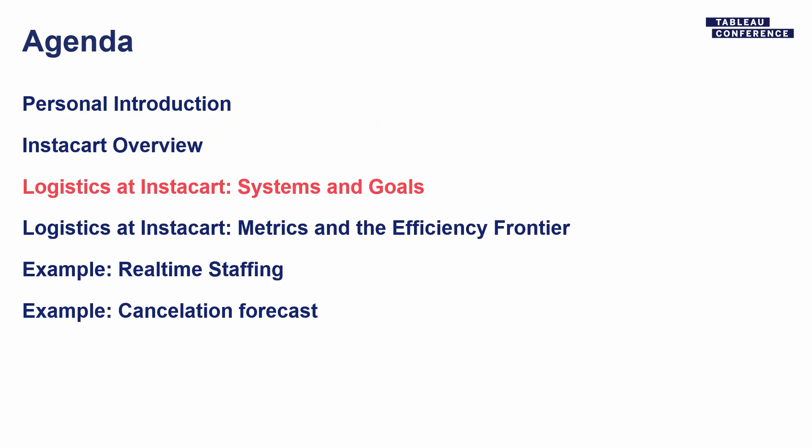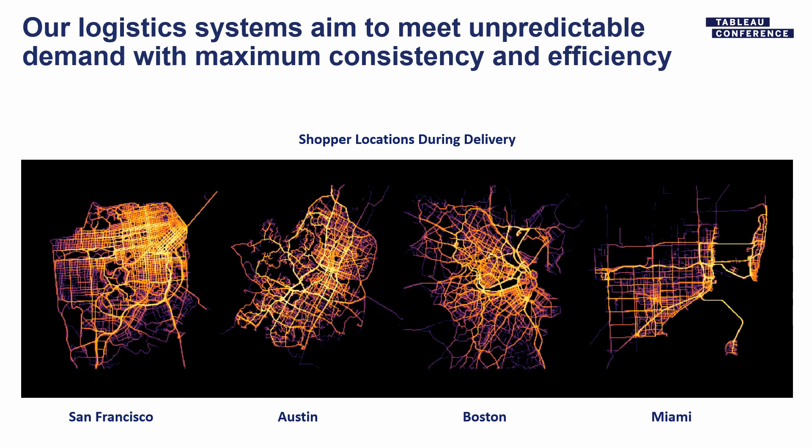So that's a little bit about Instacart. I'm going to talk the rest of today about logistics, which is the team I've worked in the whole time I've been at Instacart, and then I'll zoom in on shopper staffing in a minute. Our logistics system is basically about everything involving getting items from the shelf to a customer's door. On the delivery side, to give you a sense of the density we've got — this is actually not a map of San Francisco, nor Austin, Boston, or Miami. This is made with just GPS location data from shoppers doing deliveries during the week.